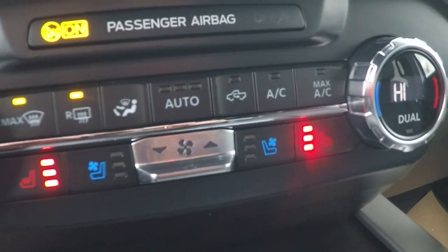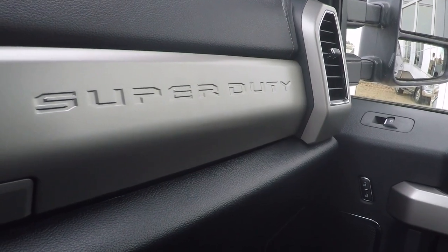Also the heated seats, because welcome to Canada — it's terribly cold outside right now. Both sides have heated seats, so if you've got a sweetheart she can sit there and get right warmed up. That's pretty nice, I like it.